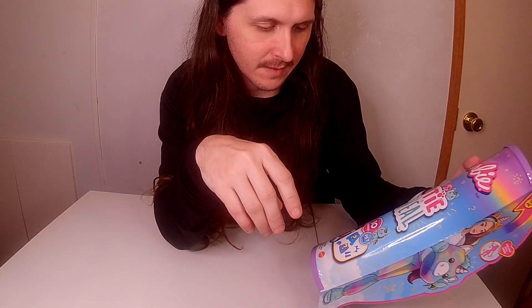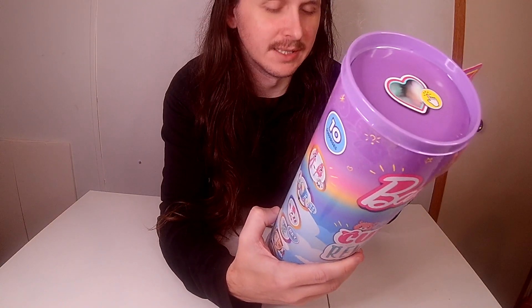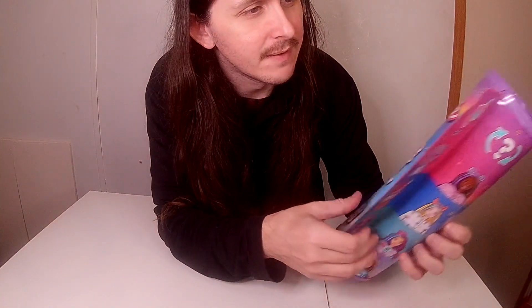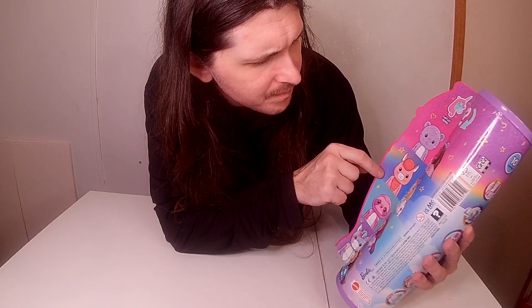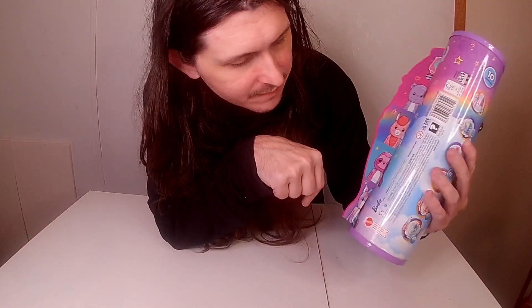Today I have the Barbie Cutie Reveal surprise unicorn from the fantasy series. It has 10 surprises in it, similar to the cat and bunny ones I have. The fantasy series includes a star bear, llama, and sloth. I figured I should get the unicorn first because it's probably the hardest to find.